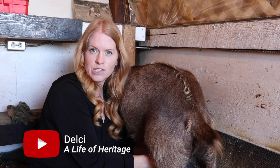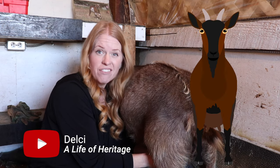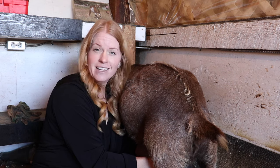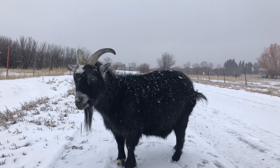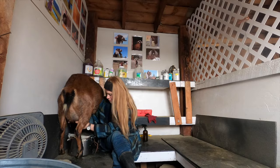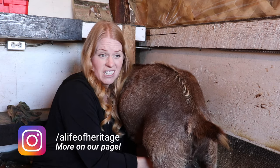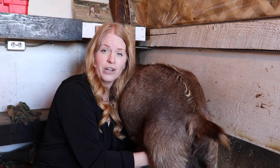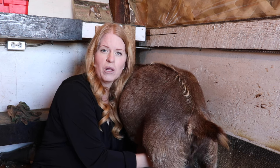When it comes to establishing a successful dairy goat enterprise, selecting the right breed is a critical decision that significantly influences milk production and overall farm profitability. Different goat breeds have distinct characteristics including milk yield, butterfat content, and adaptability to various environments. In this video we'll explore the key considerations and characteristics to help you make informed decisions when selecting a goat breed, and once the breed is chosen, which individual goat you should choose for optimal milk production.